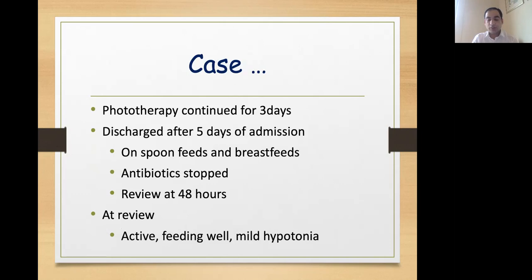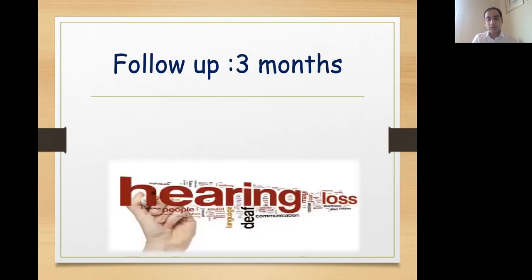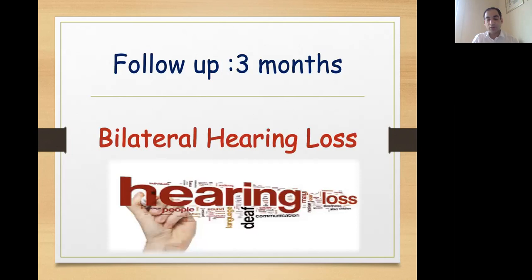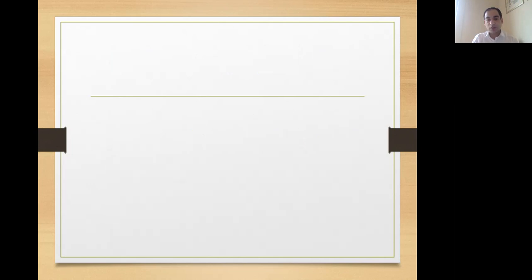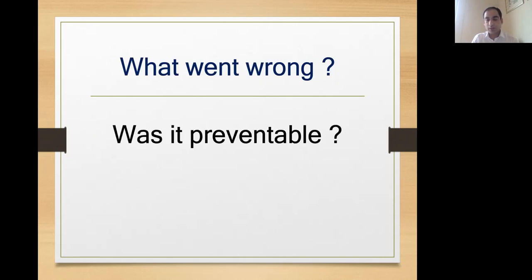At review after 48 hours, baby was active and feeding well but had mild hypotonia. This child came back at 3 months of age and on investigations, when we did BAER, he had bilateral hearing loss. So what went wrong here and was it preventable? This child had developed BIND, that is bilirubin-induced neurological deficit.